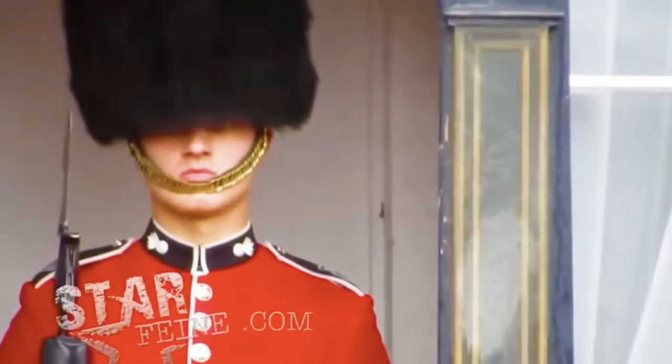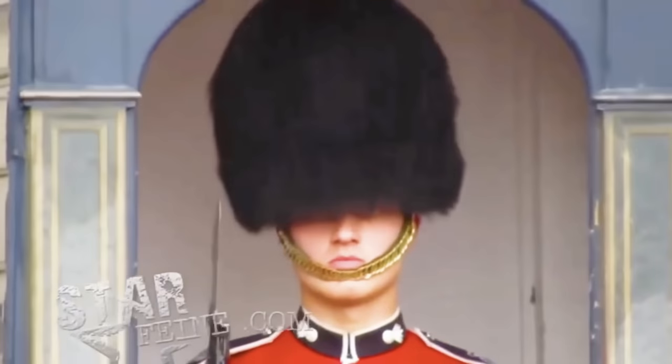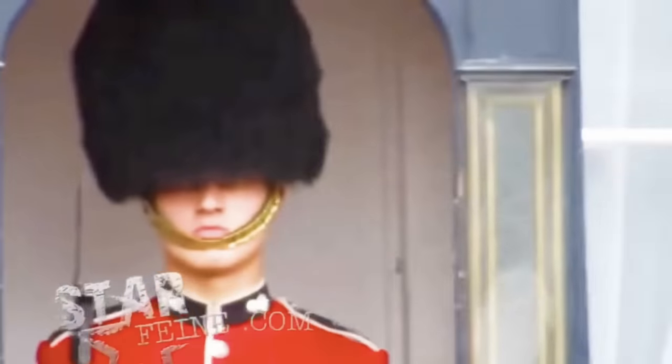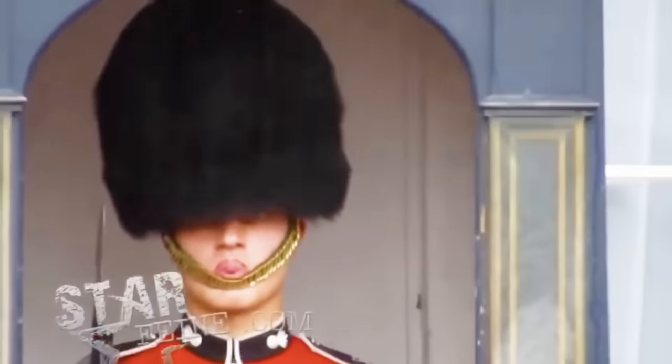Tourists react in disbelief: 'Look, he has his tongue out! I think he knows we're watching him. He's looking straight at me — look at that, he wants to kill me! I think they can hear us. Look, he's sticking his tongue out — you see that? Look, he's smiling!'